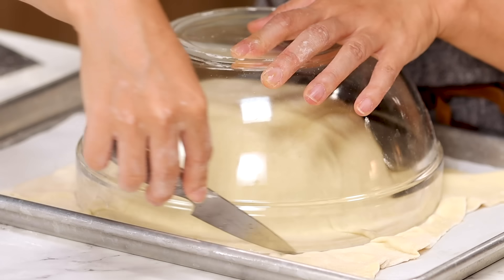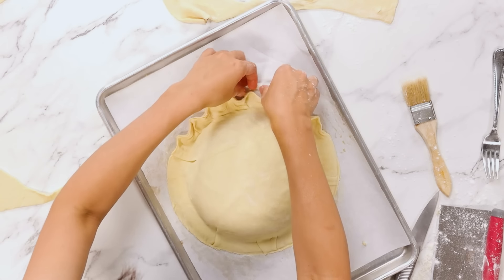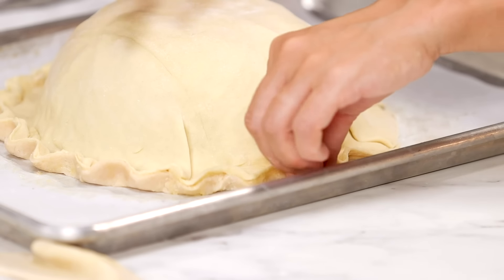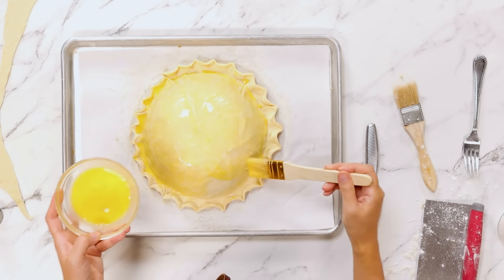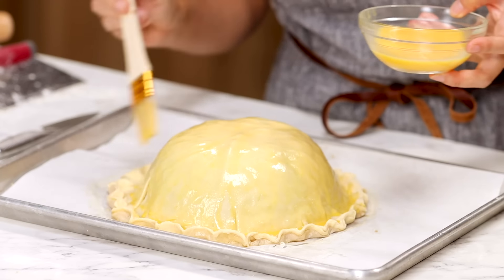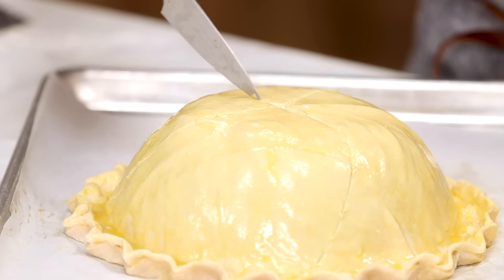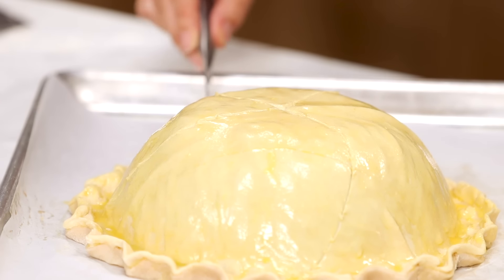Use the same glass bowl and cut excess dough. Use your thumb and crimp like you crimp pie dough. You want to brush egg wash - when you bake the pie, it will give a nice shine. You just want to score so you don't cut through.